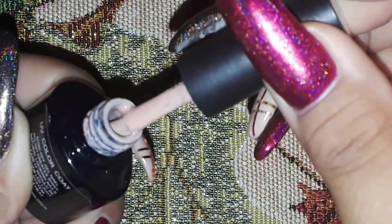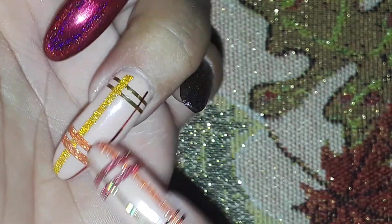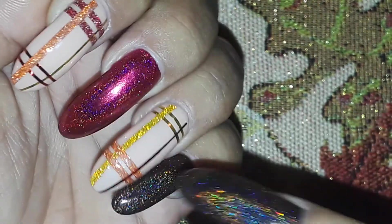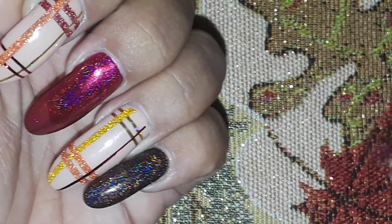The only ones with extra decoration here are done with Major Digit soak-off gel in number 11 — I think I need to add some thinner to it because it was pretty thick. It's a nude beige color. Then I just took some skinny striping tape and used gold, orange, and red tapes to create sort of a plaid kind of design on my fingers.